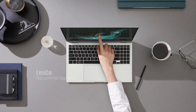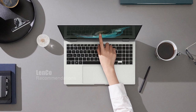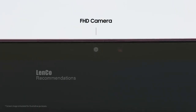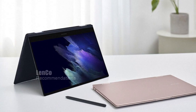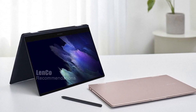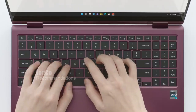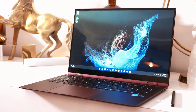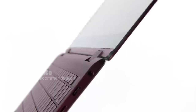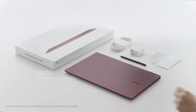You can use the included stylus pen to draw, write, or take notes, adding an extra level of interactivity to your workflow. Other features include a Thunderbolt 4 port, two USB Type-C ports, micro SD card reader, and Wi-Fi 6E connectivity. The laptop also has a backlit keyboard and fingerprint reader. We highly recommend the Samsung Galaxy Book 2 Pro 360 for anyone looking for a powerful and versatile laptop that can keep up with their busy lifestyle.